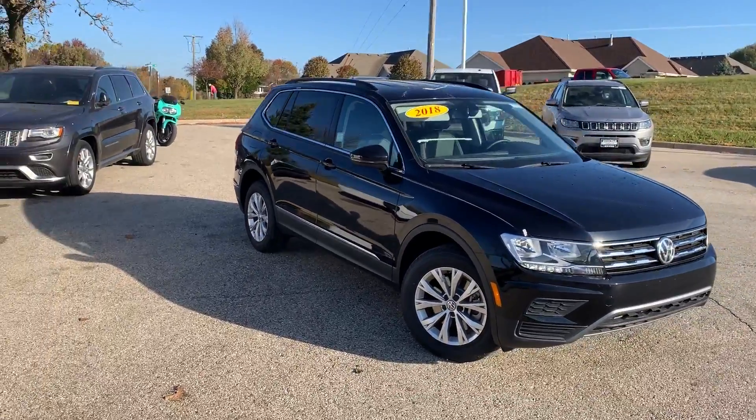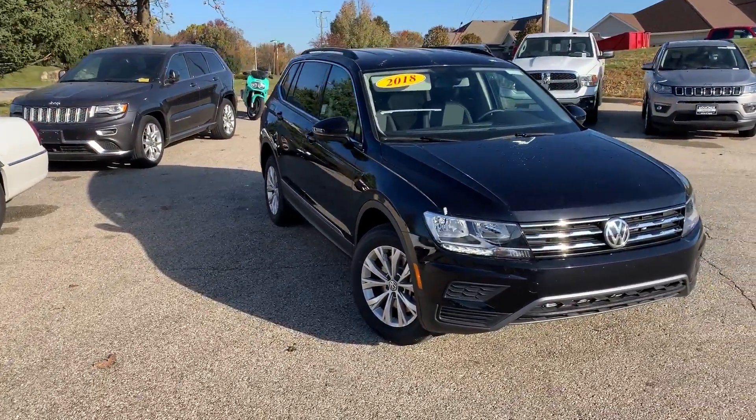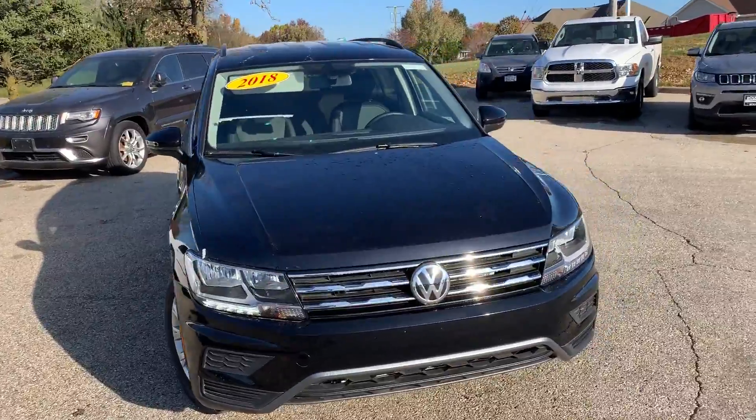Hi John, this is Cameron from Frank Boucher Volkswagen in Janesville. Today we're looking at your 2018 Volkswagen Tiguan.